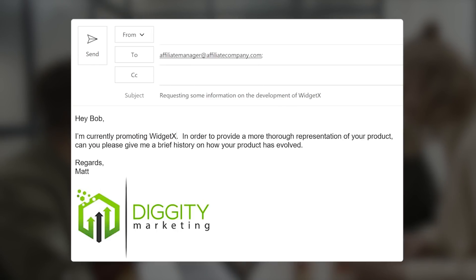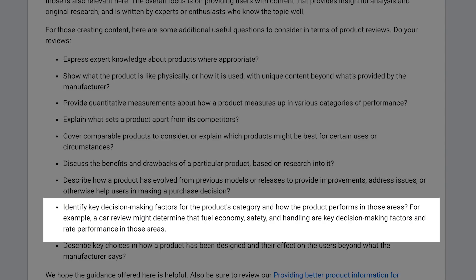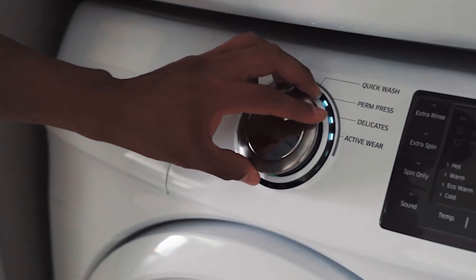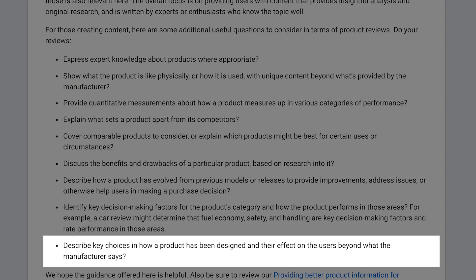A quick email can be sent in 10 seconds that can get you some solid information for your review post. A car review should rate key factors such as fuel economy, safety, etc. in its product reviews — you should be doing this already. If you don't know what the key criteria should be for a washing machine, you shouldn't be writing reviews on washing machines. The last bullet point says you should talk about product design and how it affects the reader. For example, I prefer cloud-based SEO tools because it keeps data in the cloud and makes things easier for my team — if I were comparing Sitebulb versus Screaming Frog, I'd be sure to point that out.